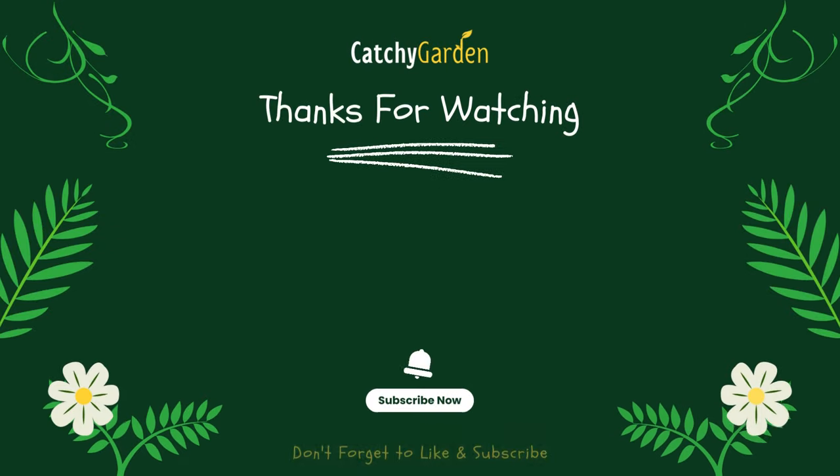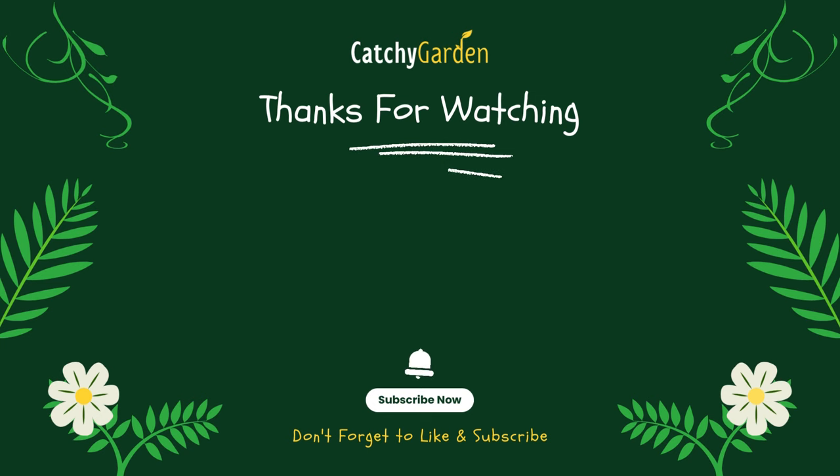Thanks for watching this video from Catchy Garden. Don't forget to click the like and subscribe button to always support our channel. You can also turn on the notification bell to get the latest videos from us. We'll see you in the next videos.